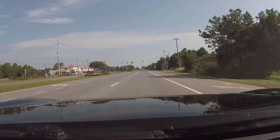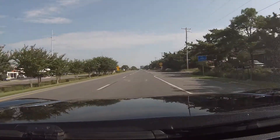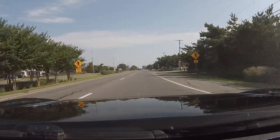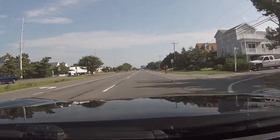We can't let the video run too long. South Bethany. I don't know, I haven't been up here in a long time, so I thought I'd get some pictures.